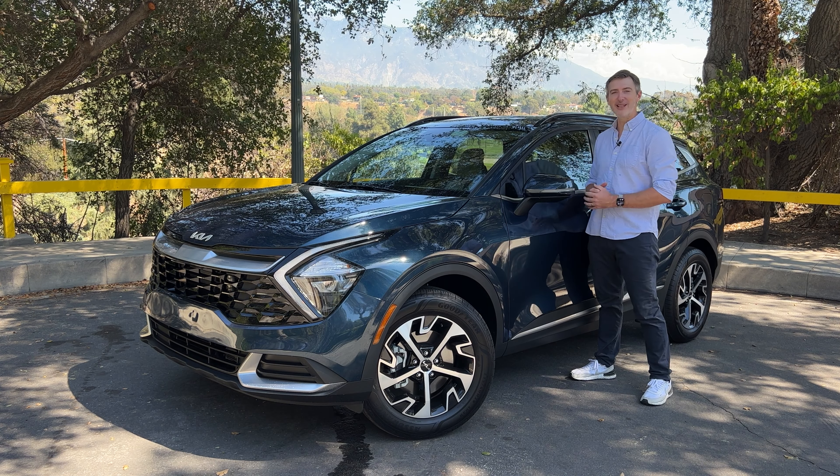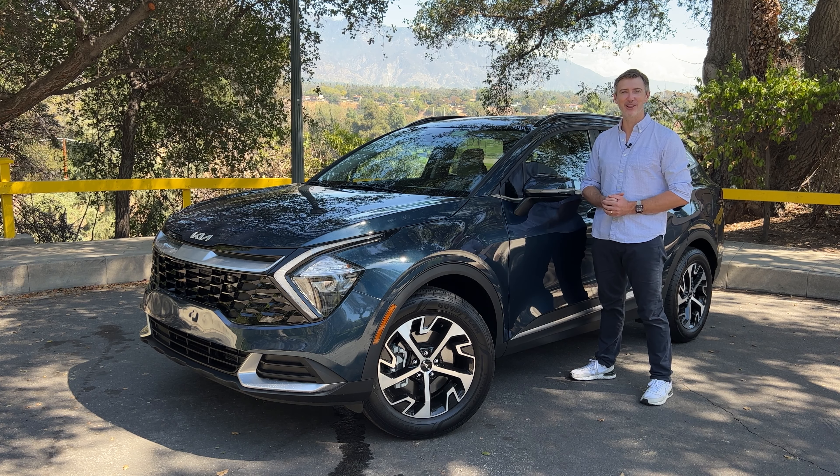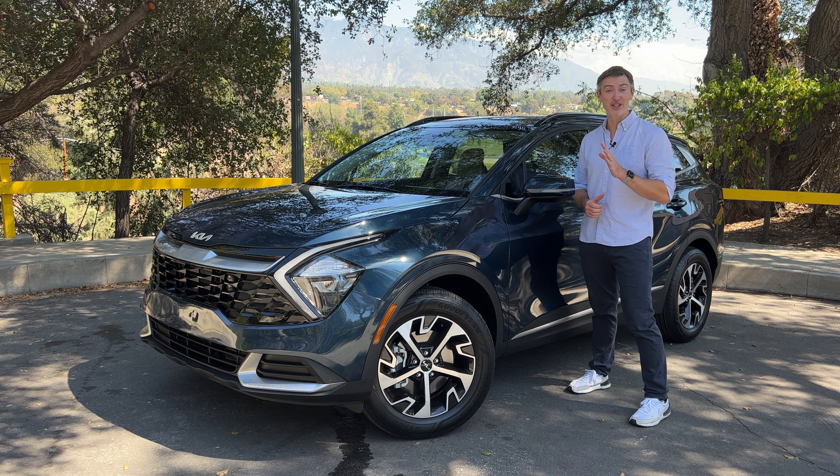The Sportage is one of the longest-running nameplates in Kia's entire lineup and it's been completely redesigned for 2023. What's up folks, I'm Dave Underkoffler, editor-in-chief of Autolist.com, back with another one-week test drive. This week's vehicle is the 2023 Kia Sportage Hybrid.